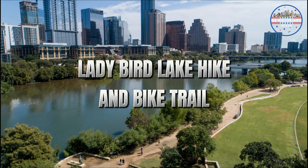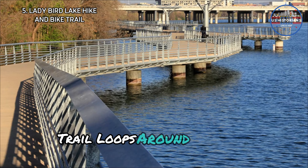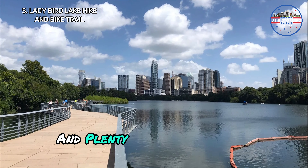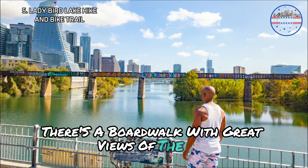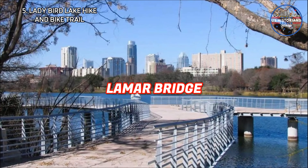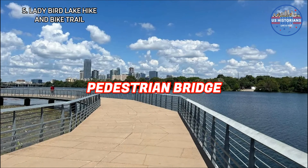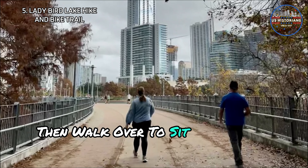Next is the Lady Bird Lake Hike and Bike Trail. This 10-mile trail loops around the lake, providing stunning views of the skyline and plenty of spots to relax. There is a boardwalk with great views of the city. You can watch the bats come out at sunset up at Lamar Bridge. My favorite part is the pedestrian bridge — you can get coffee from Merritt, then walk over to sit and people-watch.